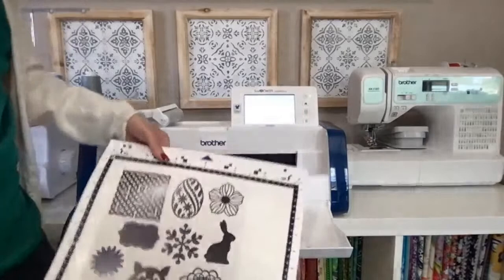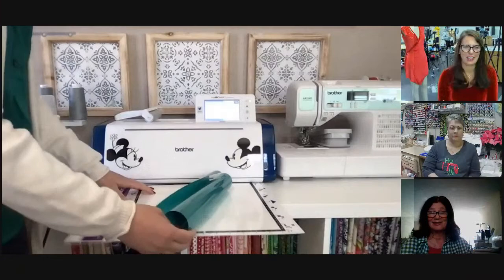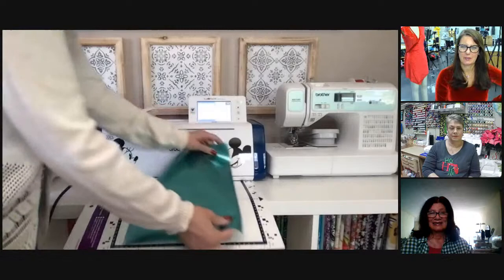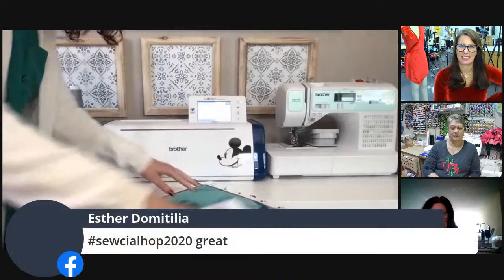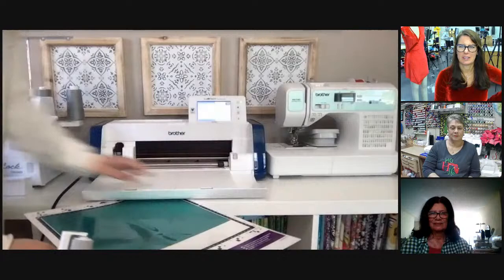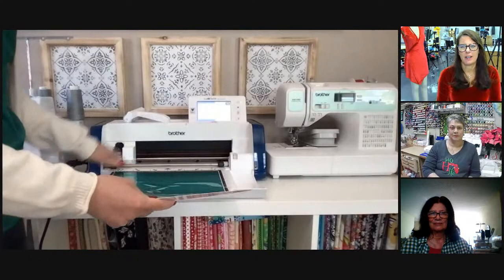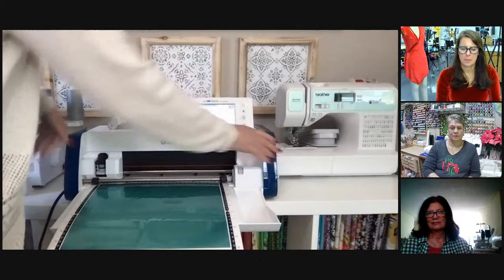Everyone is loving this peacock color — as soon as Brother released it I was like 'send it to me, I need it!' Kathy is getting her playbook — you're going to love it, it's this thick and has a ton of projects in there.